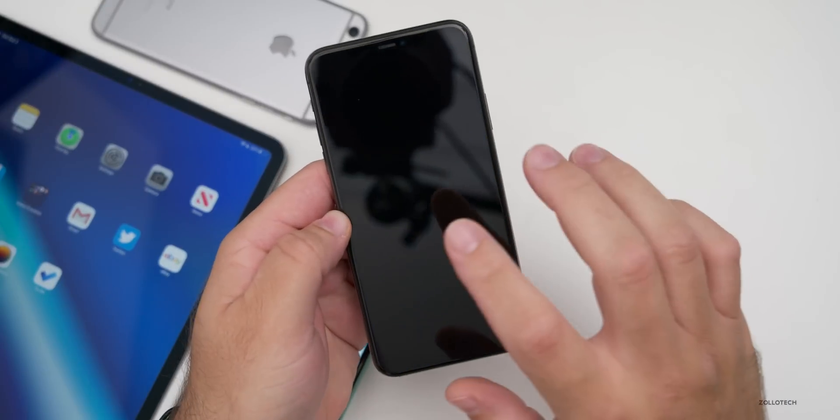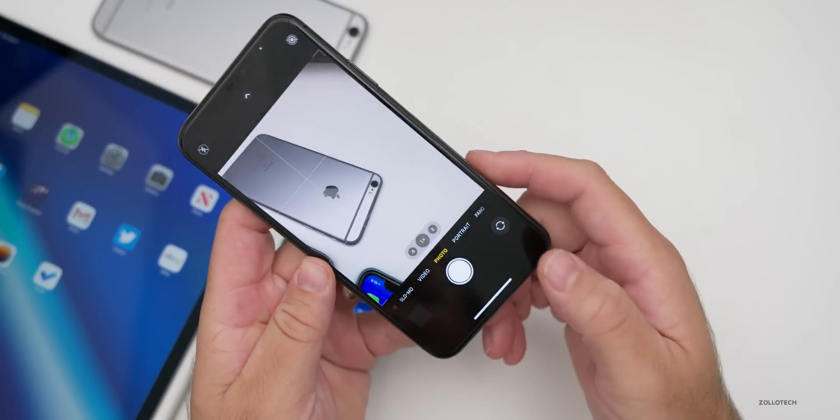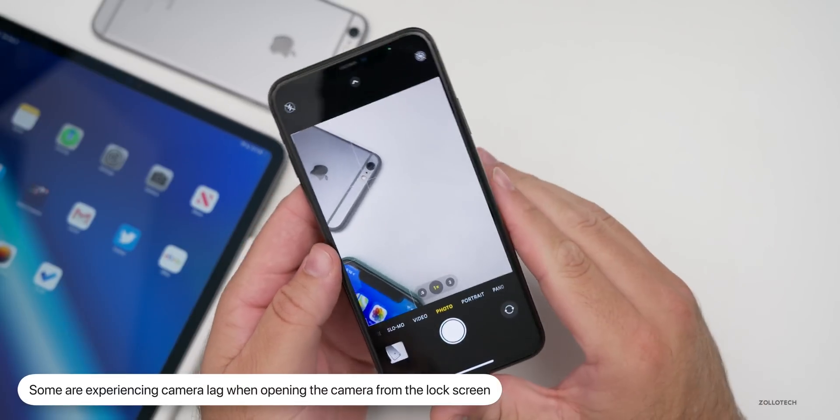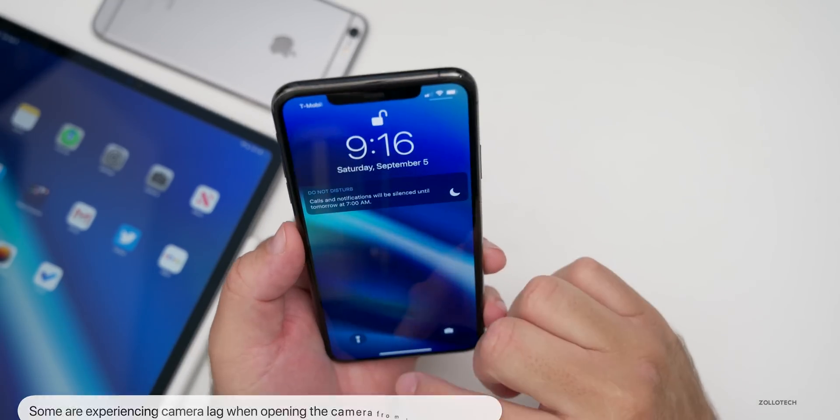Some people are reporting that when you go to the lock screen and press and hold on the camera to open it, it's super laggy and not responding properly. I personally have not seen that, but quite a few people have messaged me about it.